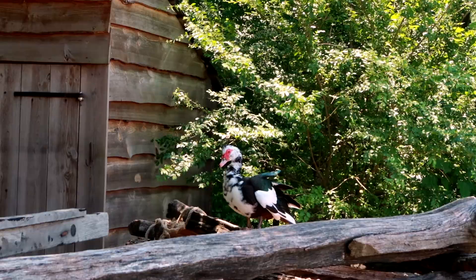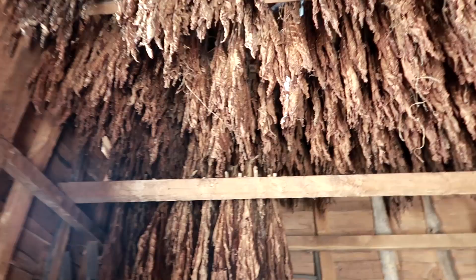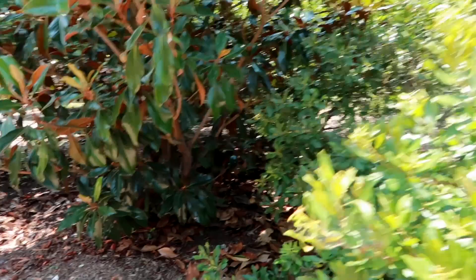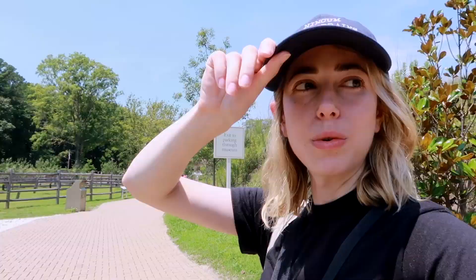These look like stalactites. Smells like tobacco. Oh my god, there's a freaking chicken. Is that a chicken? We're trying to decide if we should report this wayward chicken. What are you doing here?